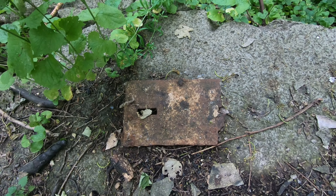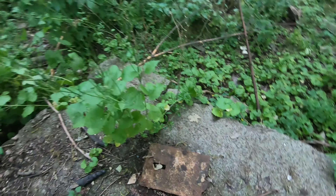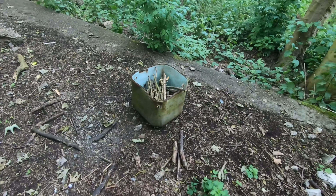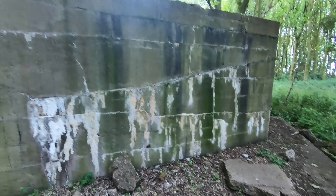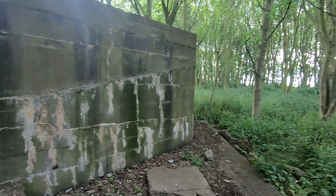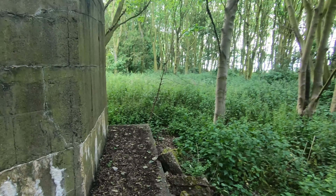This looks like an original manhole cover or electrical cover box. So it was built in the First World War and then converted in the Second.